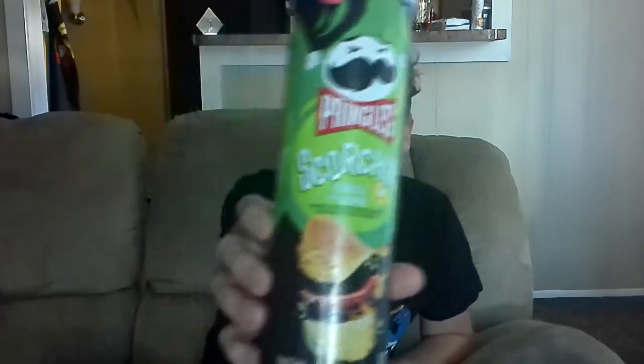It's time to review the second Scorching Pringles flavor that I picked out on my last grocery buy. This one is the Pringles Scorching Chili and Lime. I feel like it's going to be a little bit hotter than the cheddar Scorching Pringles.